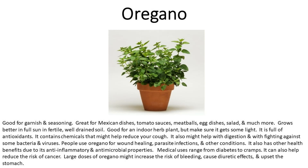Number three is oregano. Good for garnish and seasoning. Great for Mexican dishes, tomato sauces, meatballs, egg dishes, salads, and much more. Grows better in full sun and fertile, well-drained soil. Good for an indoor herb plant, but make sure it gets some light. It is full of antioxidants and contains chemicals that might help reduce your cough. It may also help with digestion and fighting against some bacteria and viruses. People use oregano for wound healing, parasite infections, and other conditions.